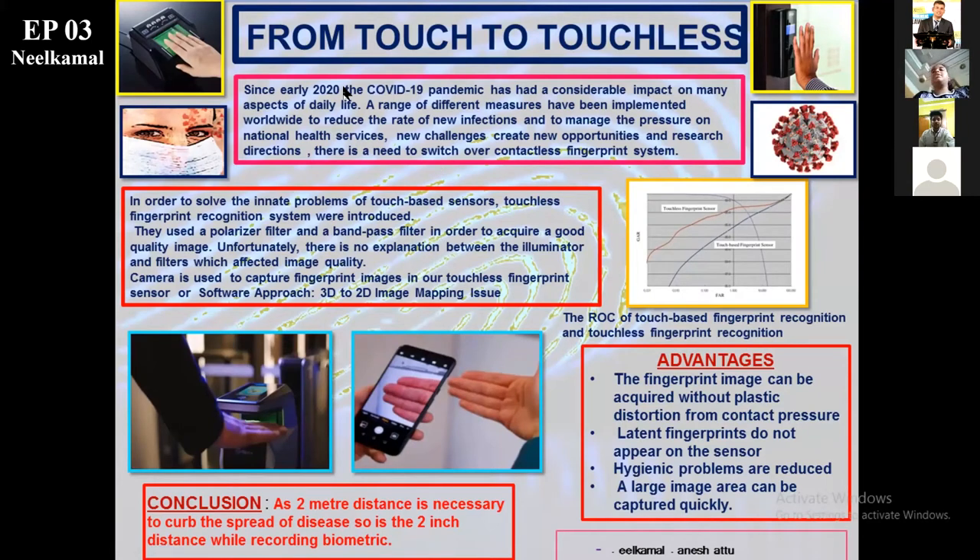Good afternoon, Dr. Andeer sir, Dr. Rajiv Kumar sir, respected jury members, and all my dear participants. Myself, Neel Kamal Bhattu, and I'm a student of National Forensic Sciences University. Today, I'll be presenting before you the contactless biometric system.